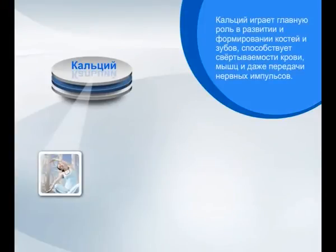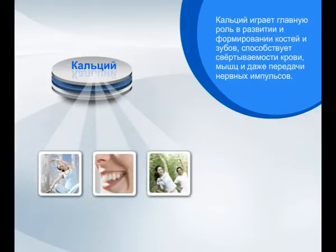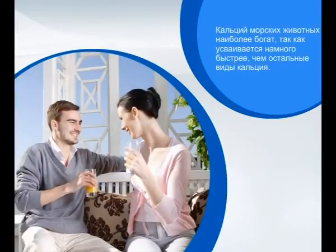Calcium plays a major role in the formation and development of the bones and teeth, aids blood coagulation, muscle contraction and even the transmission of nerve impulses. Marine calcium is very rich in bioavailable calcium, which is absorbed by the body quicker than other calcium sources.